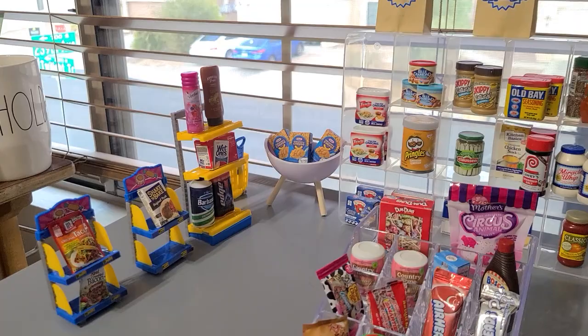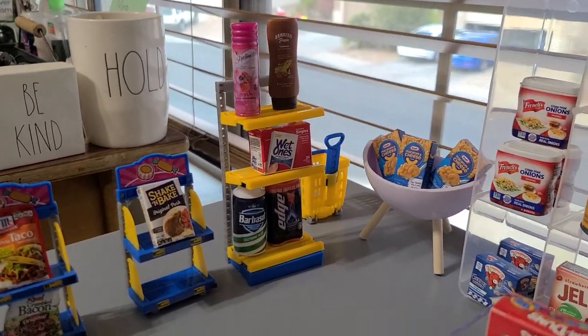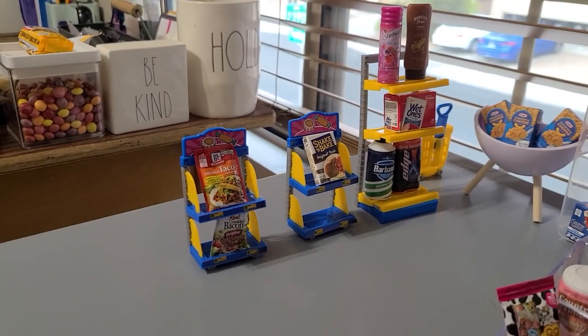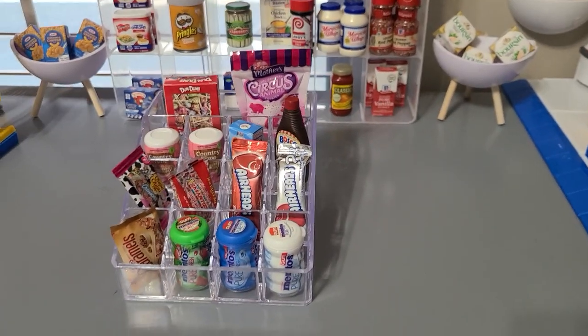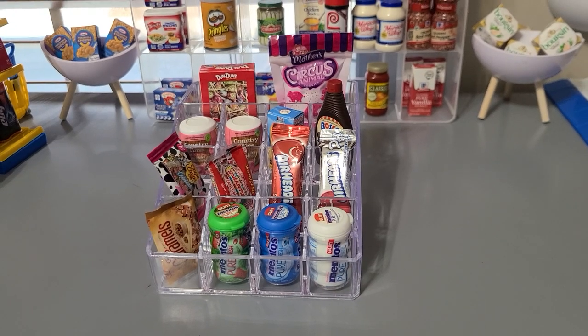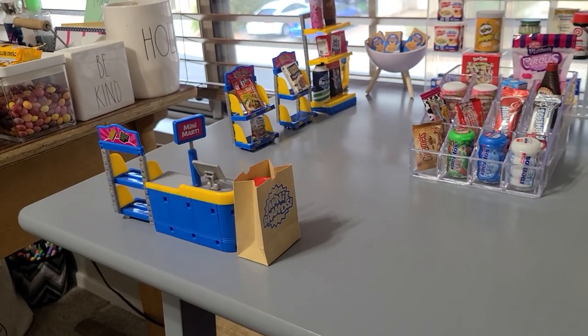Here's the hygiene section — we have some shave cream, some sunscreen, Wet Ones. There are some more little food quick grab-and-go things, and here's the candy and sweets section up front. I super love the candy! And we have another cash register up here to the left.